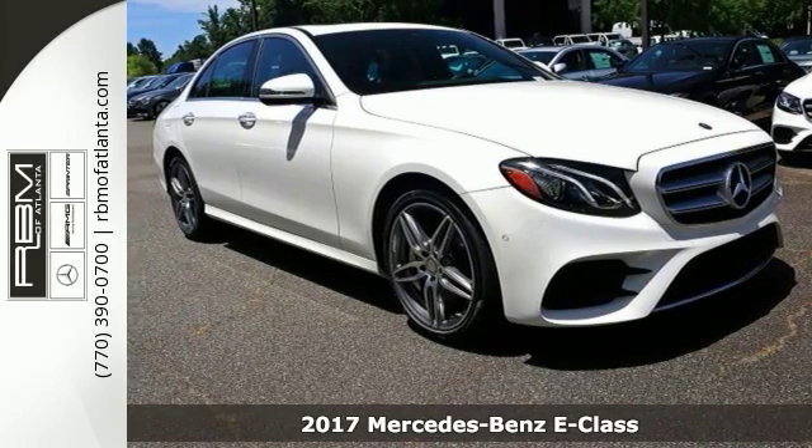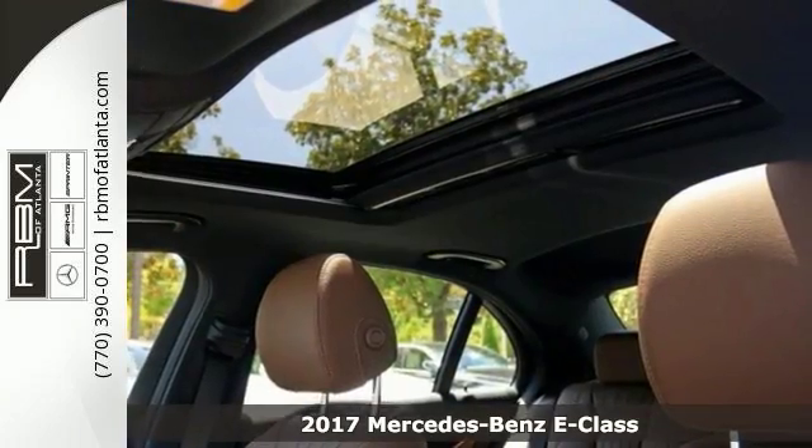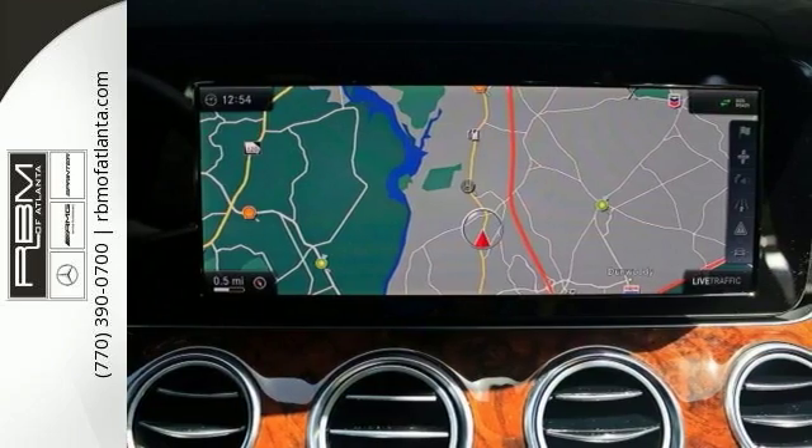Here's the 2017 Mercedes-Benz E300 Sport. This E300 Sport comes well equipped, with options like the Premium One package, comfort package, and keyless go.